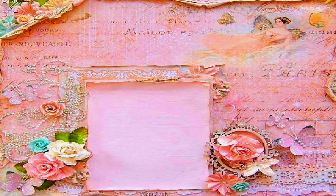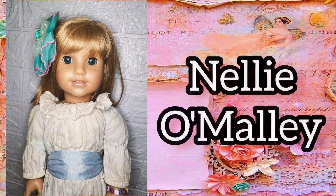My ninth historical doll is Nellie O'Malley. I was so happy when I got Nellie. I was a bit concerned because her vinyl turns orange — a defect commonly found with this doll — but I have grown used to it.